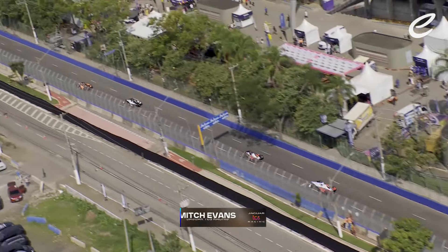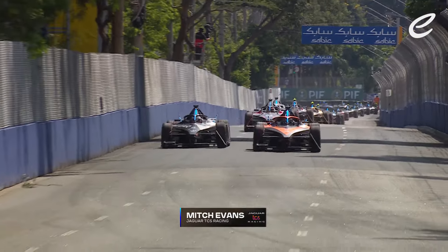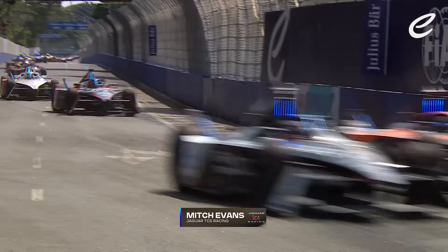Evans does defend. Antonio Felix Da Costa getting roughed up here by Jake Dennis, who gets his elbows out through Turn 1 and Turn 2 and gets up into 4th place. That was class by Dennis.